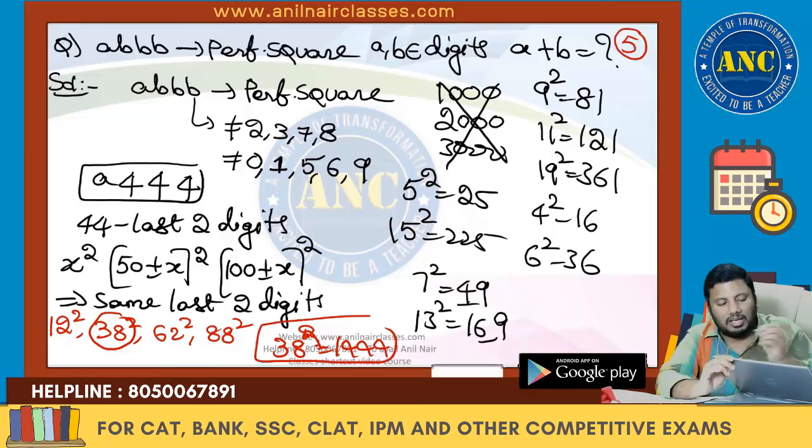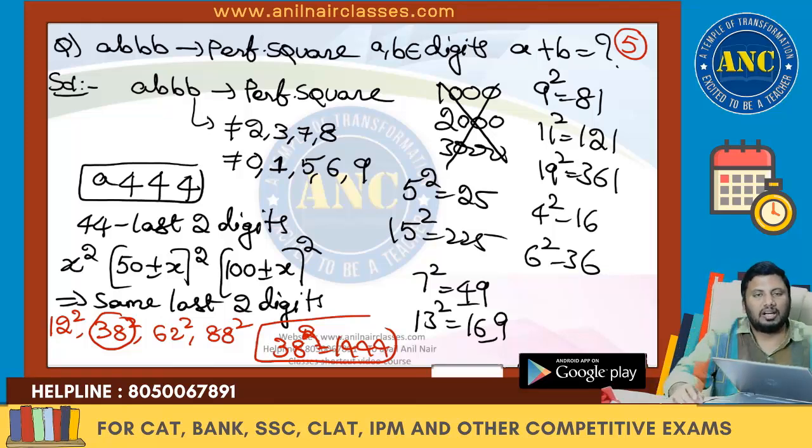A plus B value is 1 + 4 = 5. I hope this is clear — A triple B is a perfect square.